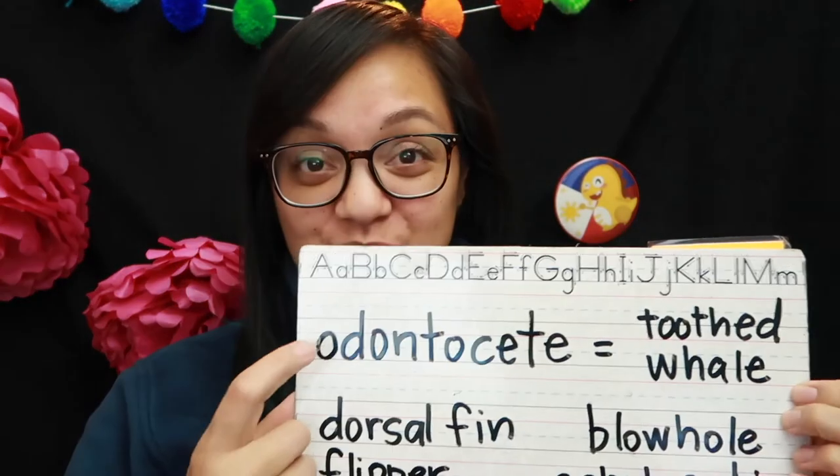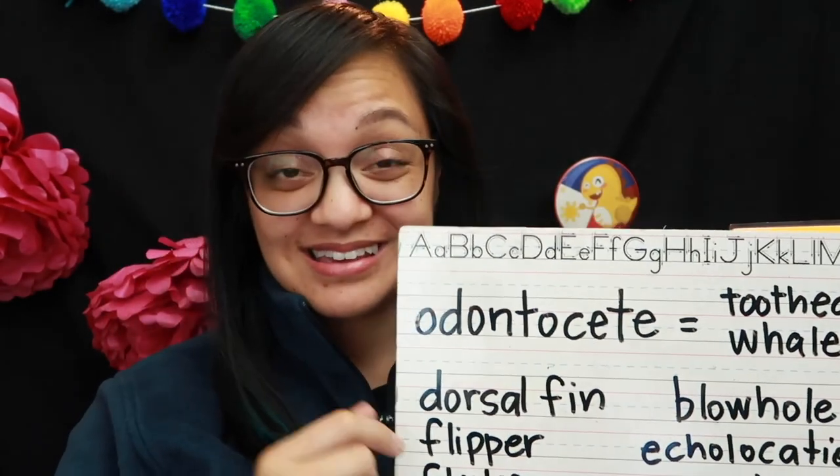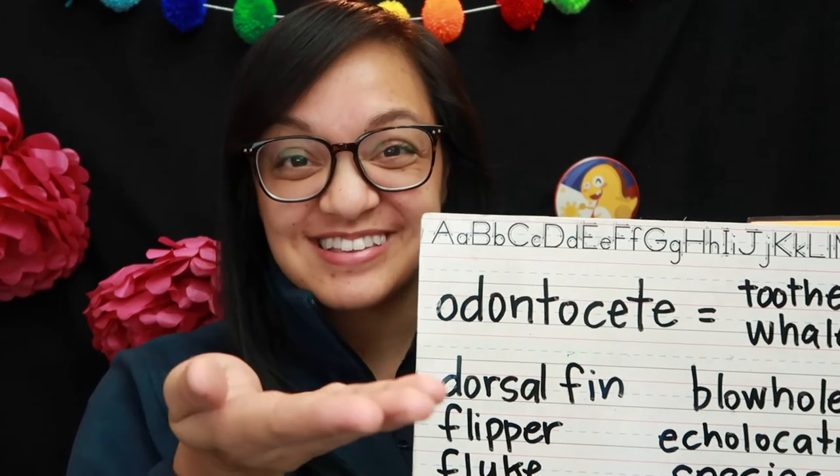The bottlenose dolphin is one of the smaller whales in the ocean. Who here knew that a dolphin was a whale? Did anybody know that? It's true. There are actually two major categories of whales. One of them is called a toothed whale. I want you to try this really big word: Odontocet. Good. An odontocet is any whale that has teeth.